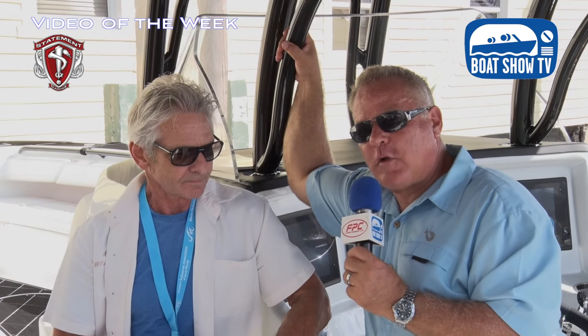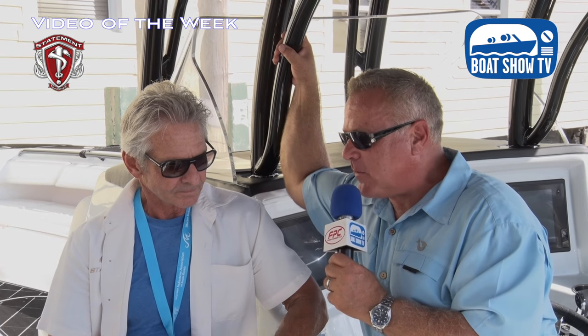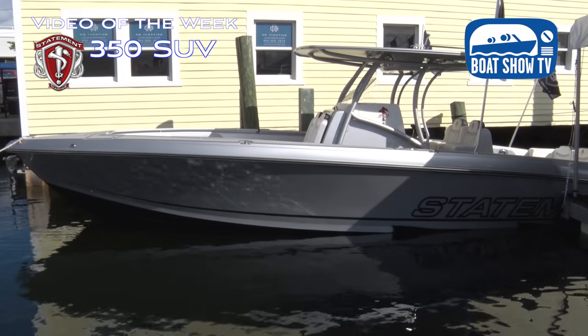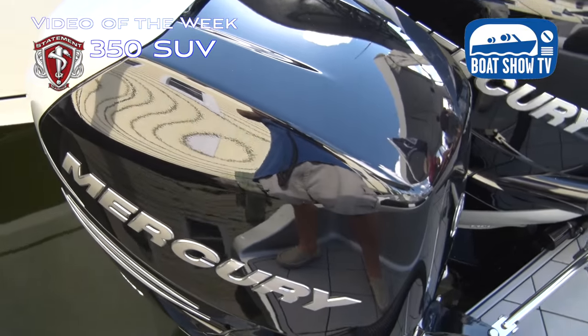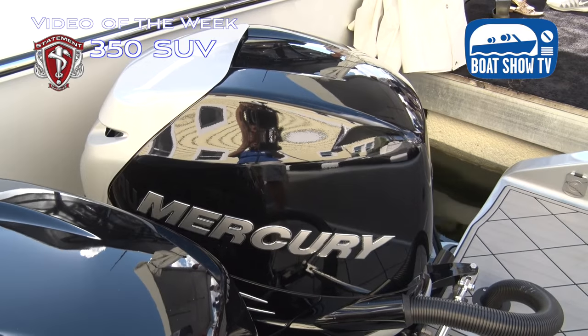The price point on a center console for somebody entering the market who wants to buy a custom-built boat, wants to buy a Statement — the 35 would be the way to go. You can buy that boat with twin outboard power, obviously saving a substantial amount of money on the sticker price. So tell us a little bit about that 35 and how it's rigged and what kind of price point one would enter the market with that boat.